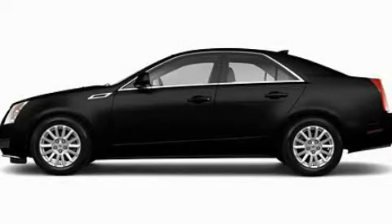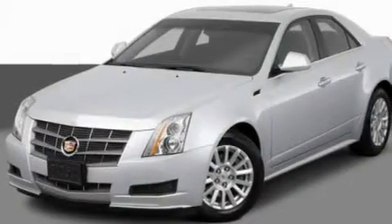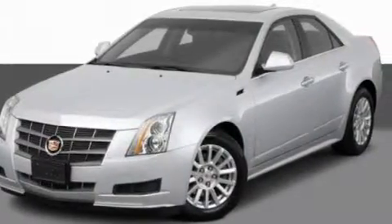This is a 2011 Cadillac CTS, a drive-in shape that provides endless luxury. It has a 3.6 liter 6-cylinder engine and an automatic transmission.